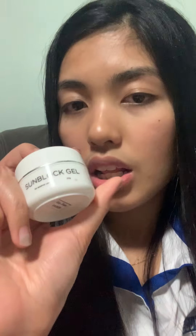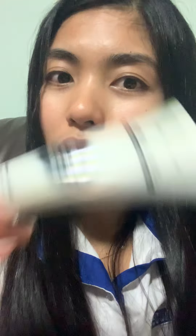I either put this sunblock gel or this one. Right now I'm using this one — since this morning I just put a little bit.